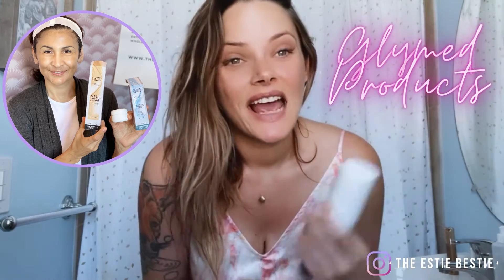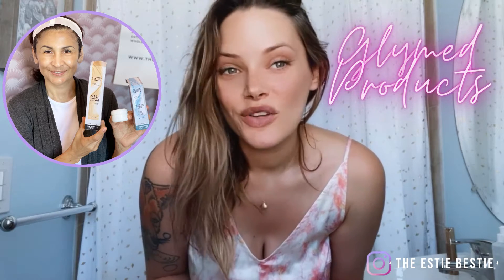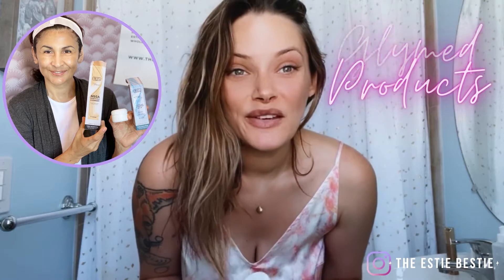I have prepped Karen with the Mega Purifying Cleanser, the SPF30 Photo Age by Glymad, and also the Ultra Hydro Gel. We're prepping her for hydration and for peels in the coming weeks. So come on and walk through this facial with me.